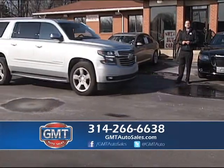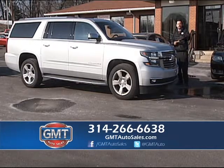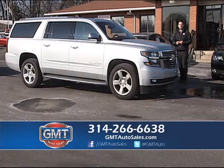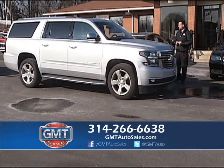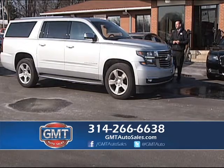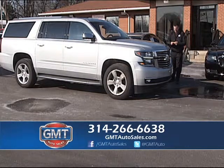We are a Suburban, Escalade, and Tahoe specialist. We have the new body styles and the older body styles. This is a 2015 Suburban LTZ — fully loaded with leather, running boards, backup camera, navigation, and heated and cooled seats. I have 10 in stock starting as low as $40,995.